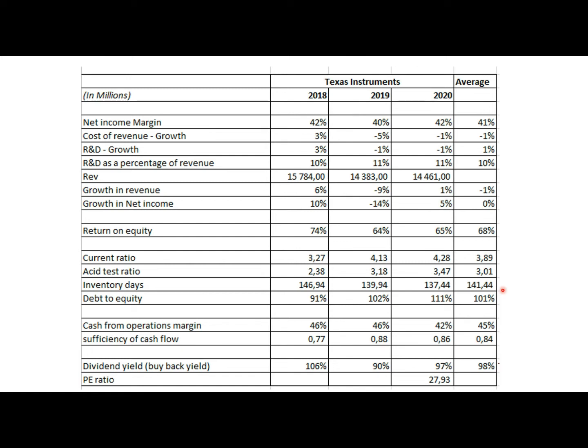Debt-to-equity is well below the industry average of around 26%, so Texas Instruments is not highly geared compared to the industry. It does not have a considerable amount of increased financial risk. Overall, a good balance sheet. The cash margin is very good — above the industry average of 32%. The cash from operations margin shows that the entity can convert its operations into cash, with 42% of revenue converted into cash in 2020.